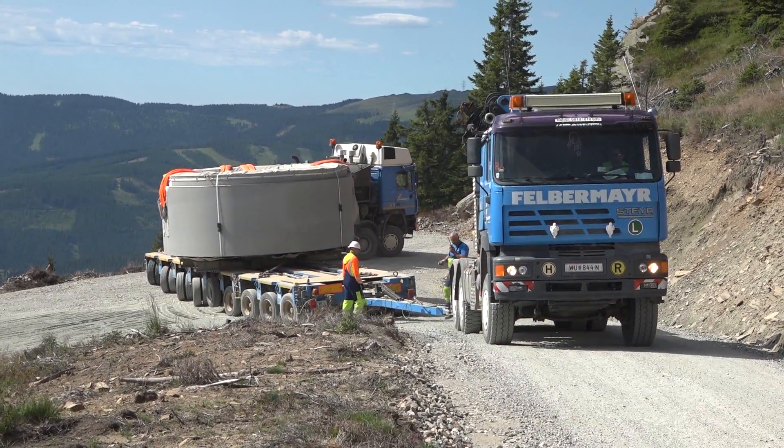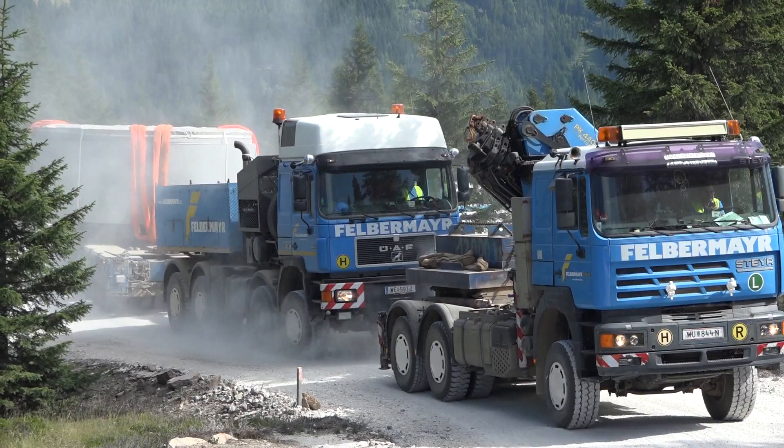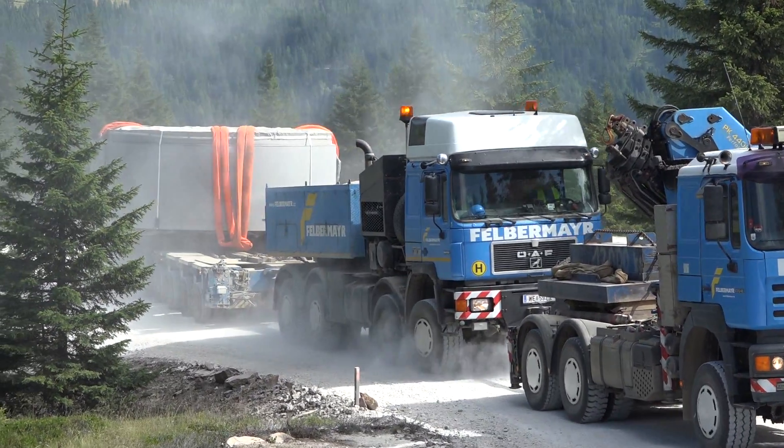Tight corner radii, gradients of up to 20% and temporary roads lined with trees allowed no mistakes.